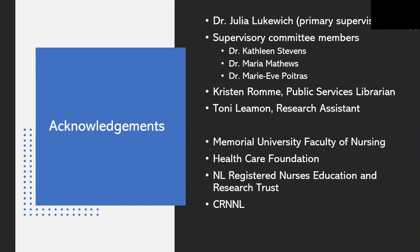I'd like to acknowledge my primary supervisor, the guru of all things primary care nursing, Dr. Julia Lukwicz, as well as my amazing supervisory committee members Dr. Kathleen Stevens, Dr. Maria Matthews, and Dr. Marie-Eve Poitras. Thank you also to Kristen Roma, the public services librarian on our team from the health sciences library, and to Tony Lehman, the research assistant currently working on the scoping review with me — congratulations to Tony, who will soon be writing her NCLEX and becoming a registered nurse. Finally, thank you to Memorial University Faculty of Nursing, the Healthcare Foundation, the Newfoundland and Labrador Registered Nurses Education and Research Trust, and CRNNL for financial support. The scoping review is funded by a trust nursing research award.